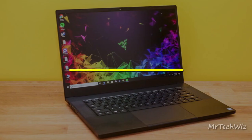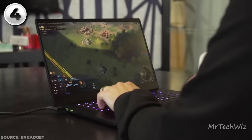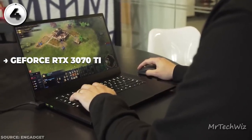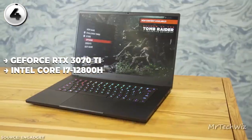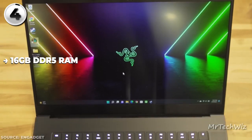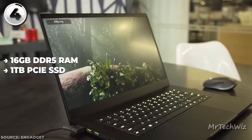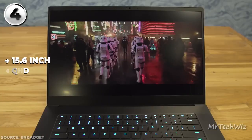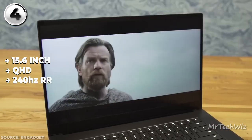Next is the Razer Blade 15, the ultimate premium gaming laptop of 2023. Under the hood, it packs serious power with an NVIDIA GeForce RTX 3070 Ti and a 12th Gen Intel 14-core i7-12800H processor. The 16GB DDR5 RAM ensures smooth multitasking, while the 1TB PCIe SSD provides ample storage. The 15.6-inch QHD display flaunts a speedy 240Hz refresh rate, combining size and clarity.